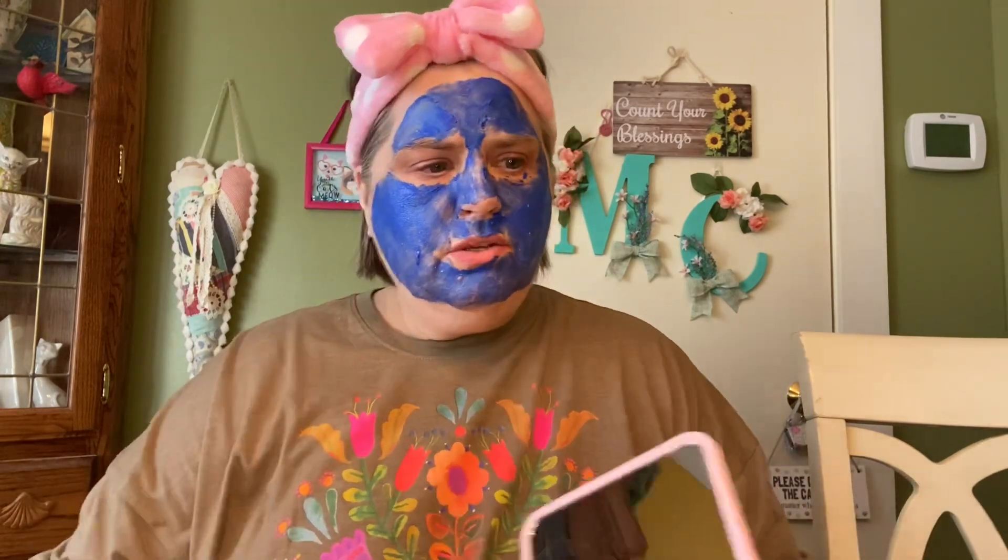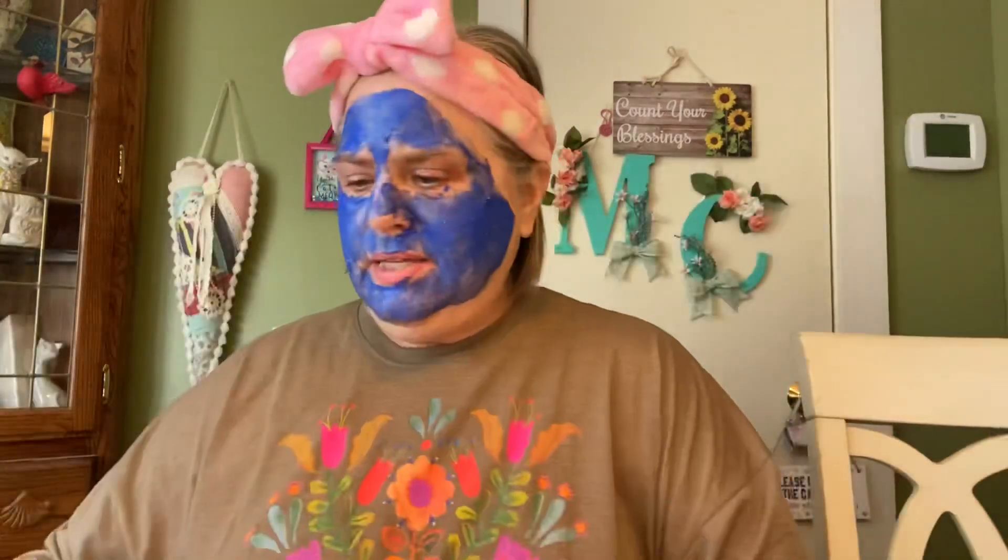I also have some friend mail, so I'm going to open that. I might have to shower to get this off my face. When the time has passed, I'll wash it off and come back and tell y'all what it's like. I have some lovely friend mail — I did cut the tops of them. I got something from Kimmy's Boxes and also something from Wicked Awesome Lifestyles. Kim said she was sending some earrings that she was making, so I'm excited to see what that's about.